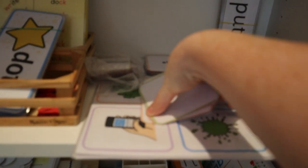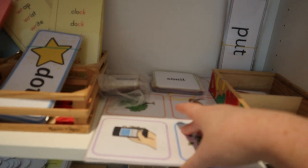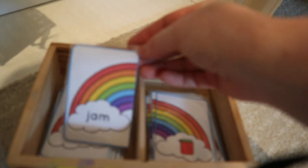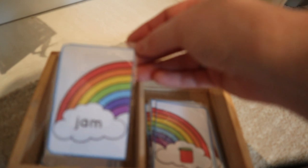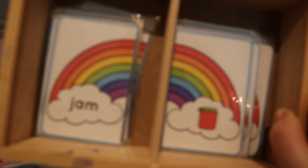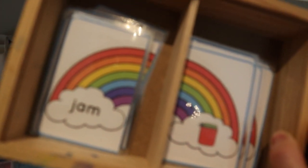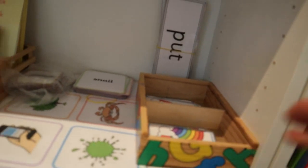Over here I have a little bingo game with vowel digraphs — slightly more difficult words. We play this as a group: Isla reads the words and Iris has to find the correct picture, so it works for both girls. Another activity both girls play together is a rainbow matching activity from Teachers Pay Teachers — Isla reads a word like 'jam' and Iris finds the matching picture. You can also do it orally to practise blending before they're reading.